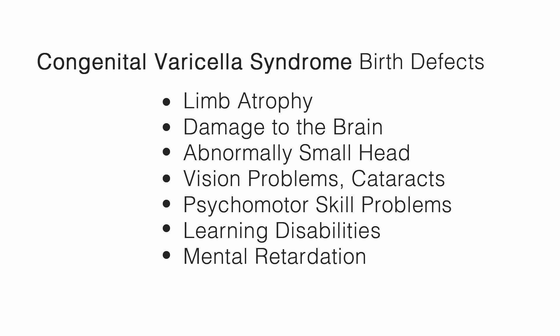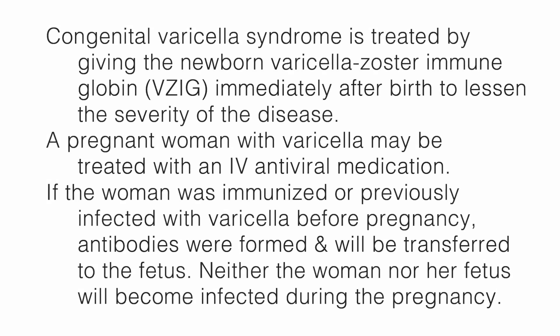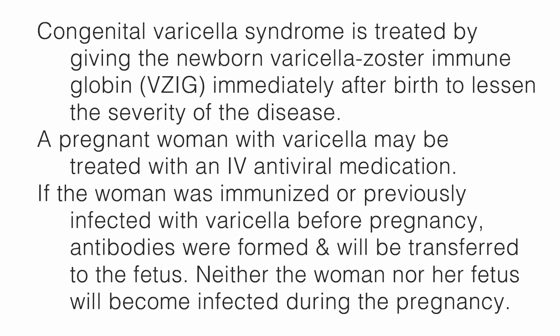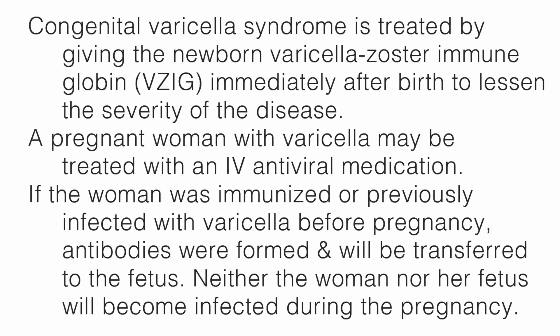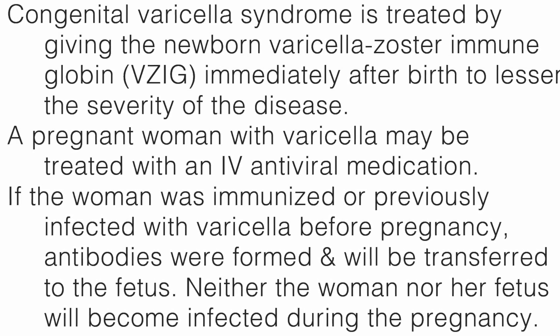The varicella virus, also known as chickenpox, can be spread from the pregnant mother to her fetus through the bloodstream. There is only a 2% chance that the baby will develop congenital varicella syndrome, but it does involve several different types of birth defects, including limb atrophy, damage to the brain, abnormally small head, vision problems such as cataracts, psychomotor skill problems, learning disabilities, and mental retardation. A pregnant woman with varicella may be treated with an IV antiviral medication. If the woman was immunized or previously infected with varicella before pregnancy, antibodies were formed and will be transferred to the fetus, and neither the woman nor her fetus will become infected during the pregnancy.